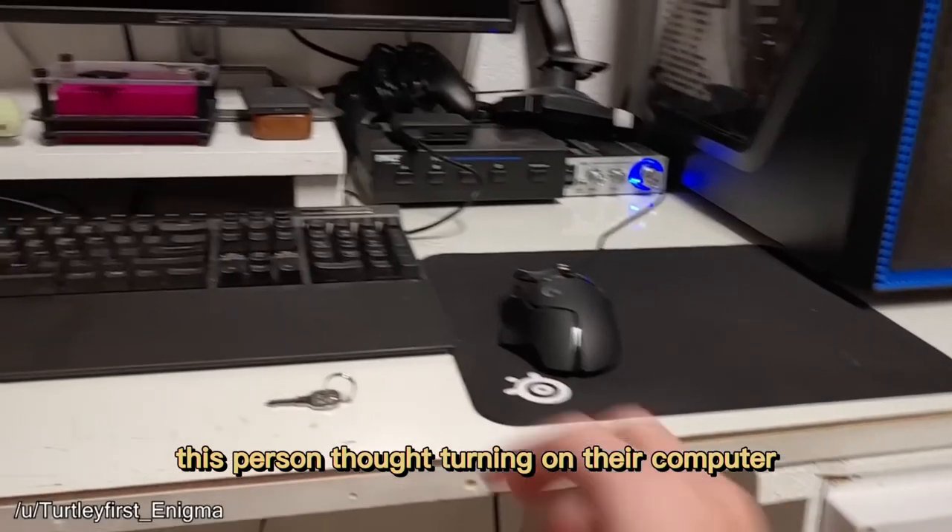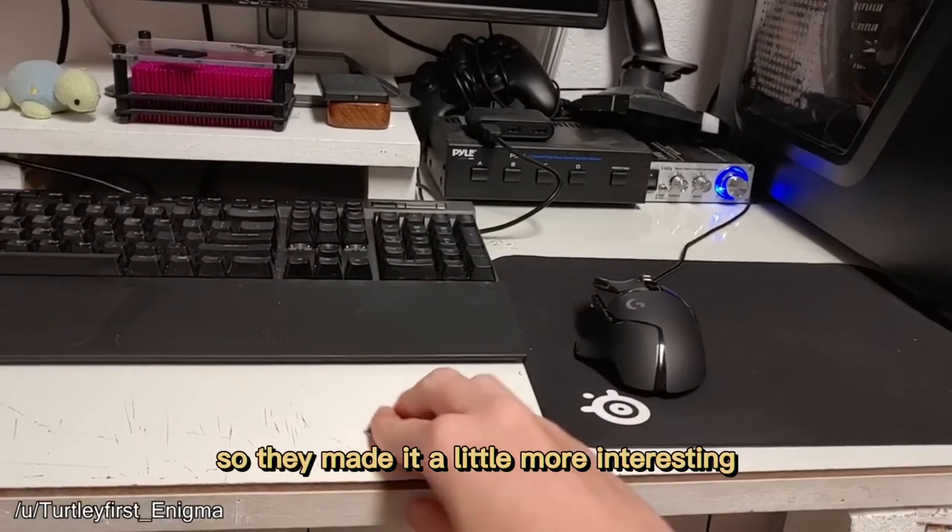This person thought turning on their computer was too boring, so they made it a little more interesting.